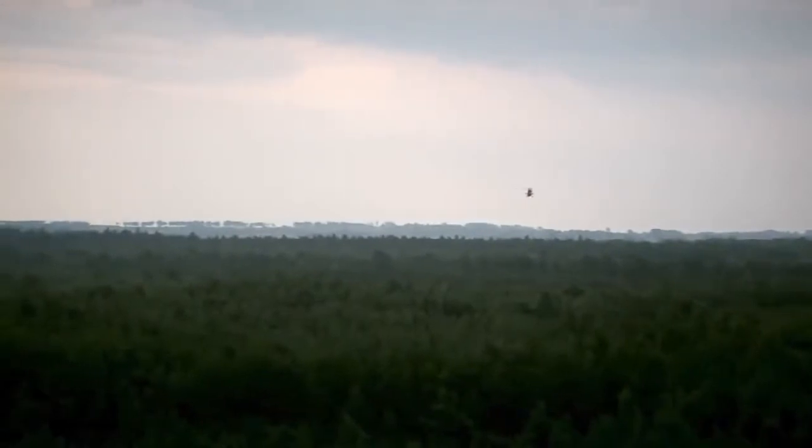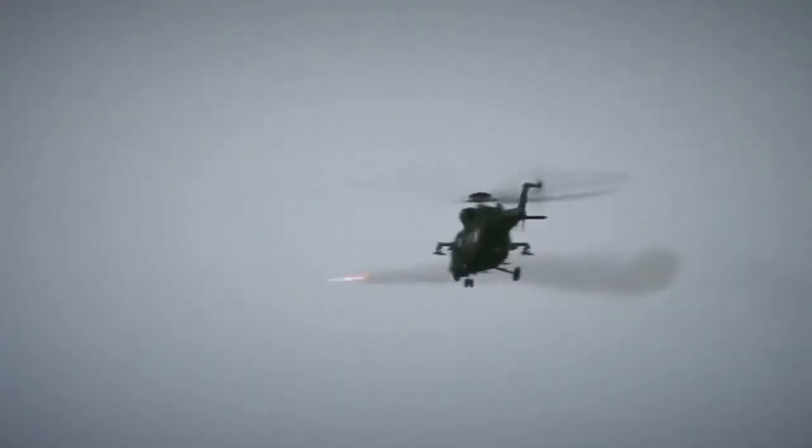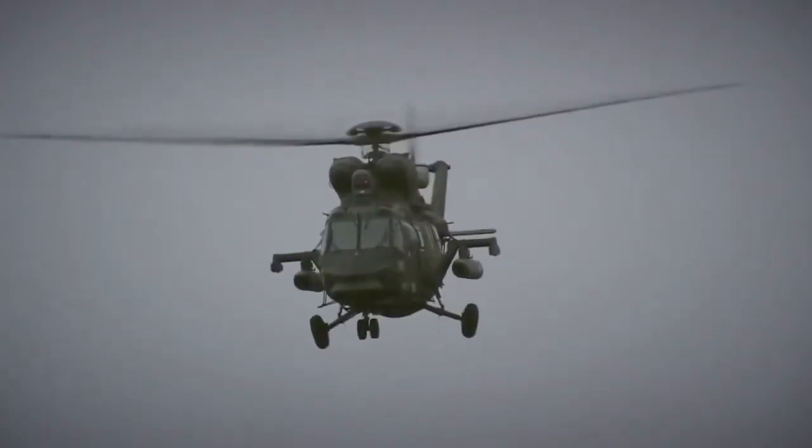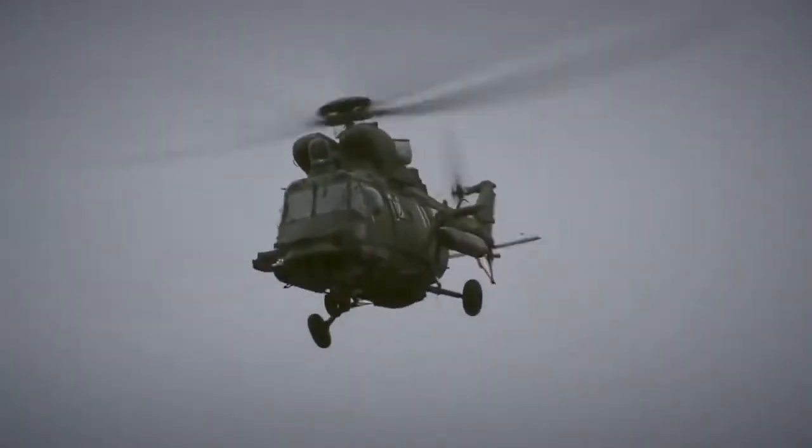To fight flying targets, the helicopter is equipped with guided missile launchers. The W3PL also carries two suspended 23 mm cannon stations.